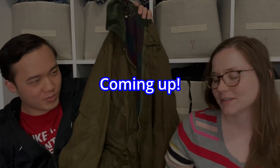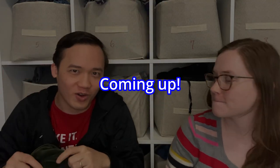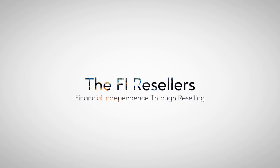Hi, I'm Camilla and I'm Kang and we are the Five Resellers. Today we have a Goodwill outlet bins haul for you. We're going to show you what is fueling our business — the items we're getting that we're selling online. These items are low cost, and that's the way we run our business: we keep our costs really low and sometimes find real gems that get a ton of profit.